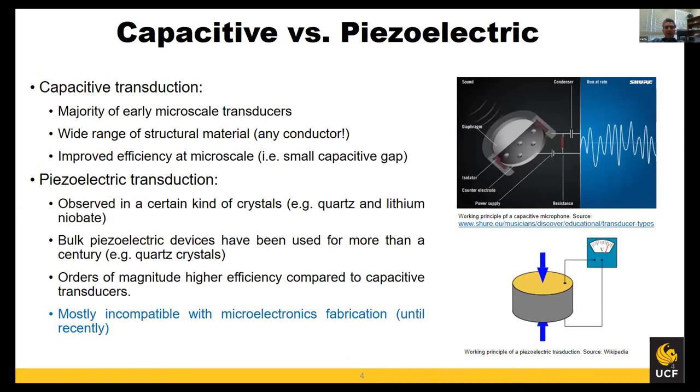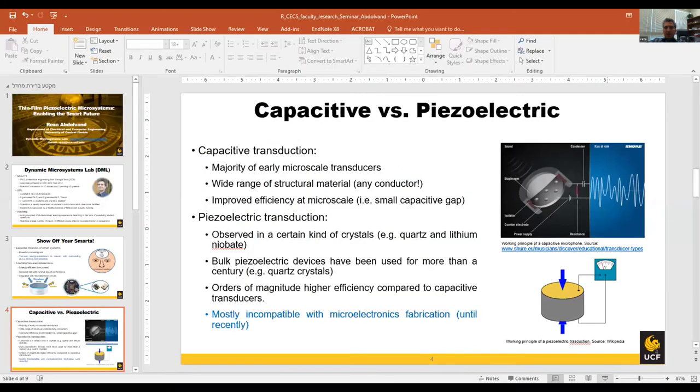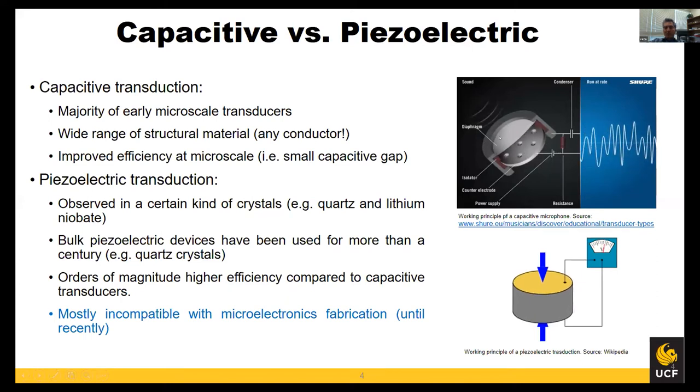In terms of energy transduction mechanisms, there are two major approaches: capacitive and piezoelectric. In a capacitive transducer, you depend on two conductors placed close to each other. Once one of these plates starts moving against the other, you get a signal if the two conductors are properly biased. This scheme is really simple to implement — all you need is two conductors brought close together. Reducing the distance between conductors at micro scale using microfabrication techniques is not complicated, which is why most transducers today are still capacitive in nature.